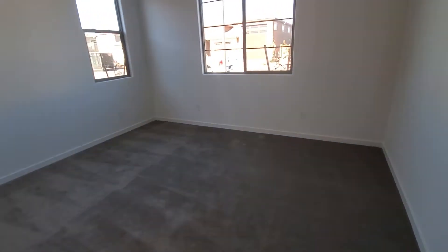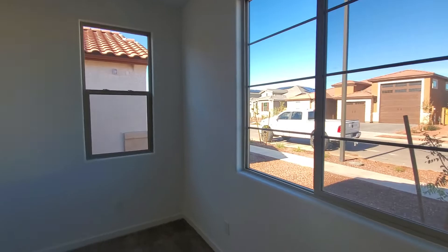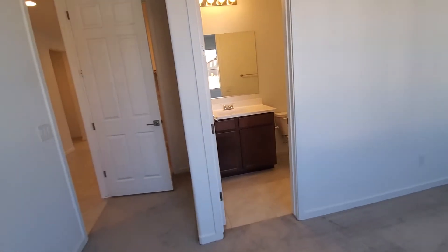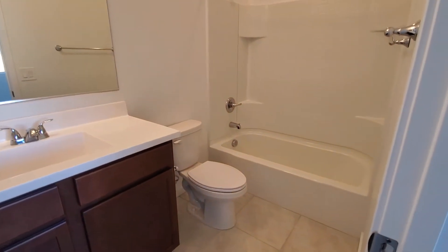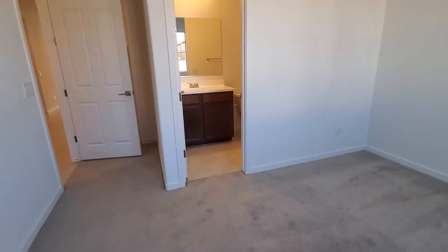Right off the entrance, we have a bedroom. We'll be putting blinds and fans in these rooms here. But this is cool — it's got its own restroom. So this could be perfect for either a mother-in-law quarters or an office. It's got a lot of flexibility with whatever you want to do with it.